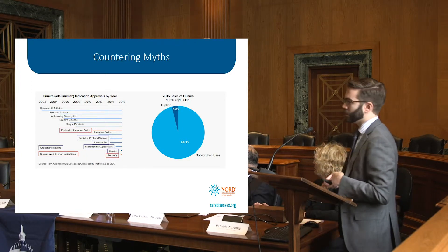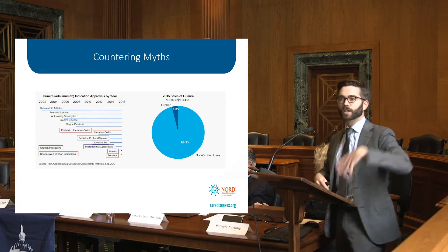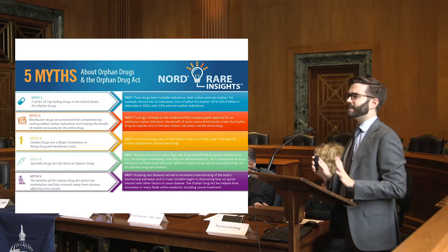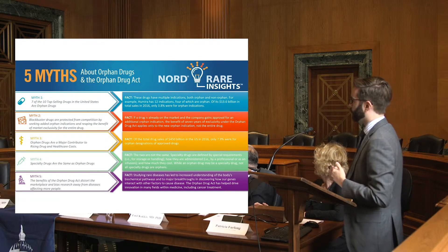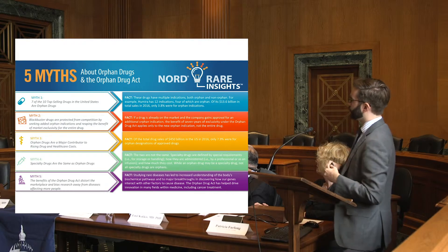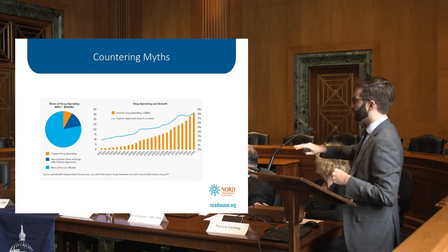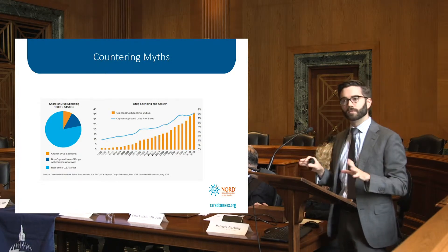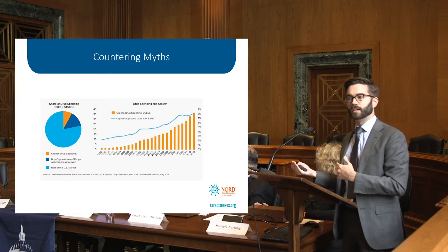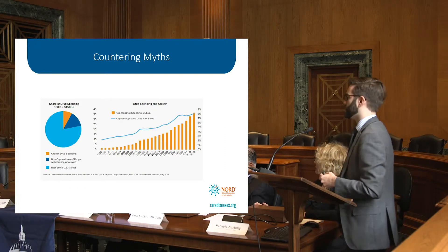A second myth is that orphan drugs are going to bankrupt the system — that they're already bankrupting the system, that everything is costing too much and the situation is entirely unsustainable. The data doesn't necessarily show that. A graph we worked on with IQVIA shows the growth of the orphan market tracking consistently upward to about 8% of current pharmaceutical spend in the United States. Given that 10% of the population has a rare disease, we are actually disproportionately low when it comes to orphan therapy spending.